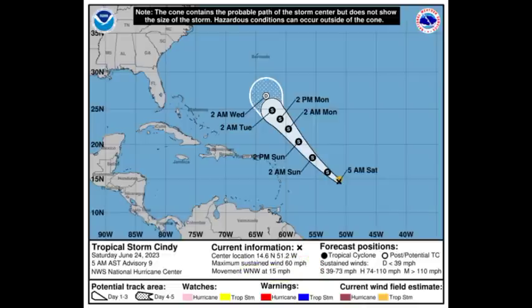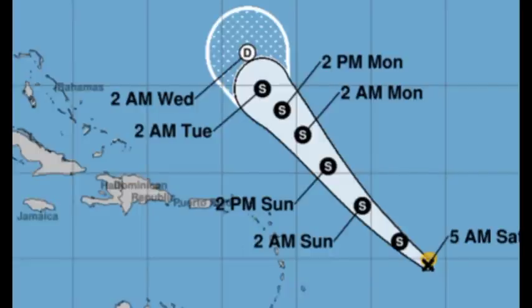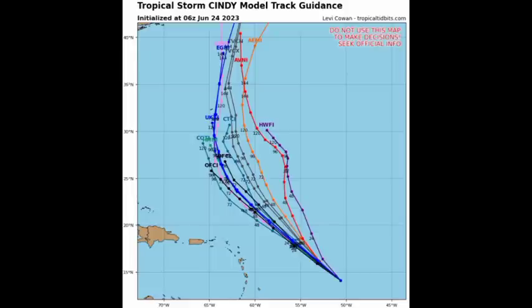The cone has narrowed a lot since yesterday, which means there is some consistency with where this is going to head. It should continue on a west-northwestward to northwestward track for the next couple of days. It will be encountering some wind shear, and that should help to keep the intensity as a tropical storm. Cindy is not expected to become a hurricane, and it should become post-tropical by the middle of next week. It is likely going to pass well to the east of the Lesser Antilles, not bringing any direct impacts in terms of strong winds or heavy rainfall. Looking at the model track guidance, none of the models are taking Cindy close to the Caribbean.